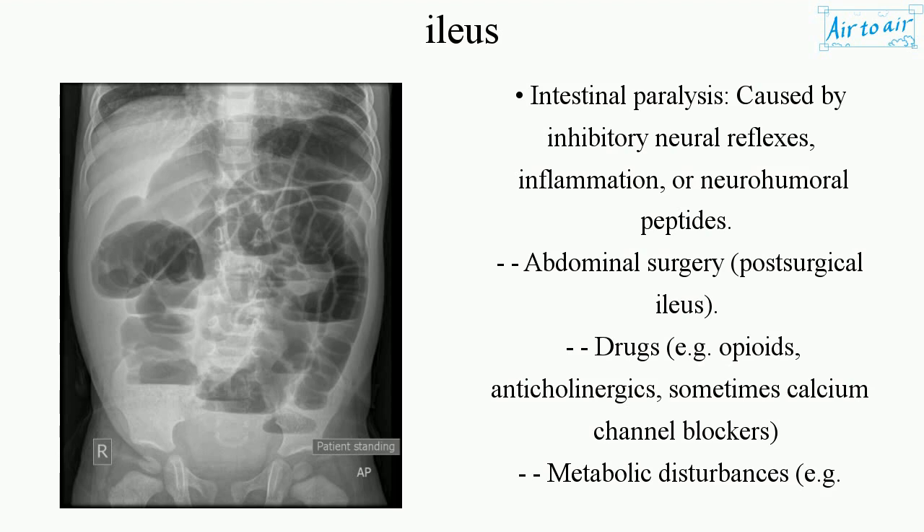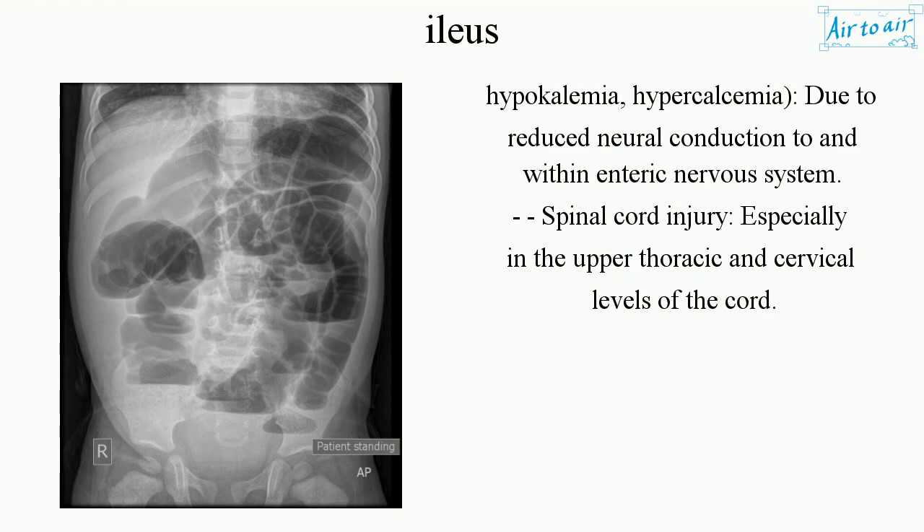Metabolic disturbances, such as hypokalemia and hypercalcemia, can cause ileus due to reduced neural conduction to and within the enteric nervous system. Spinal cord injury, especially at the upper thoracic and cervical levels of the cord, is another cause.